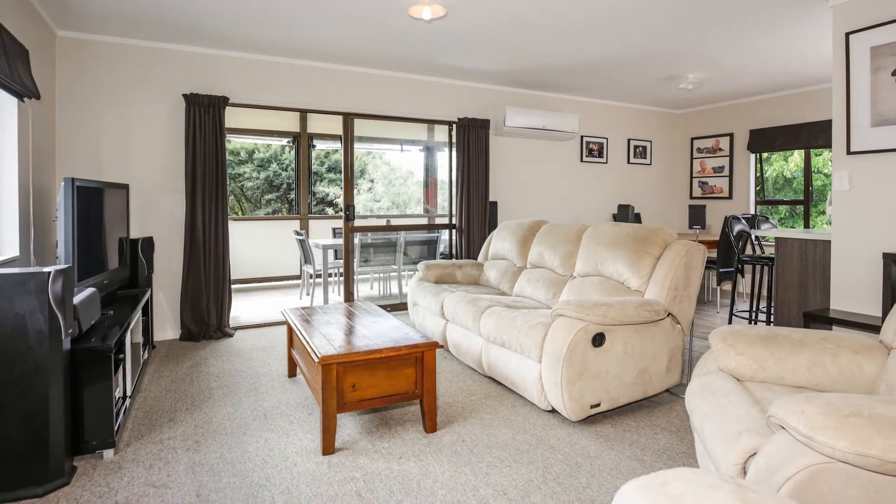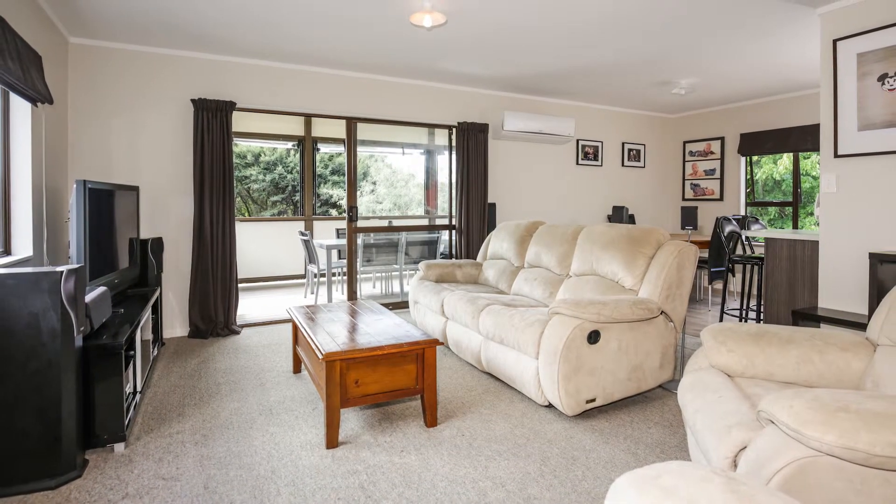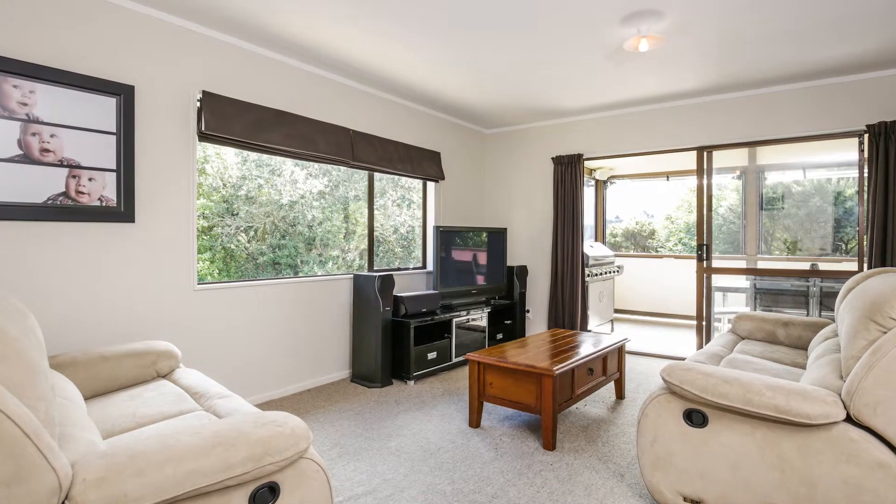The open plan lounge is modern and feels really spacious. The neutral colouring and the natural flow out to the deck make the room feel light and bright.